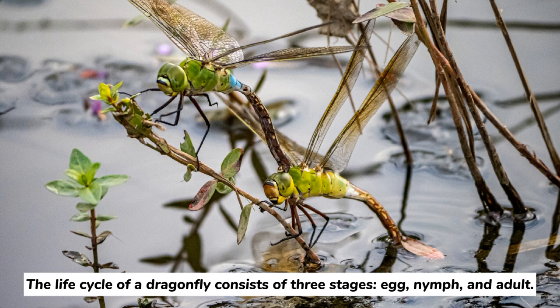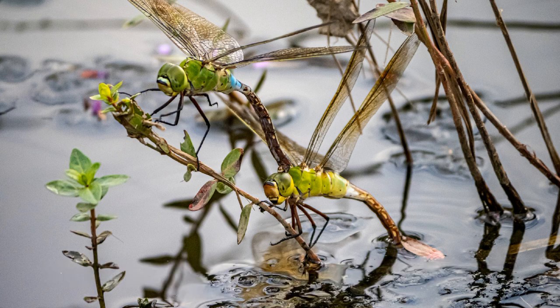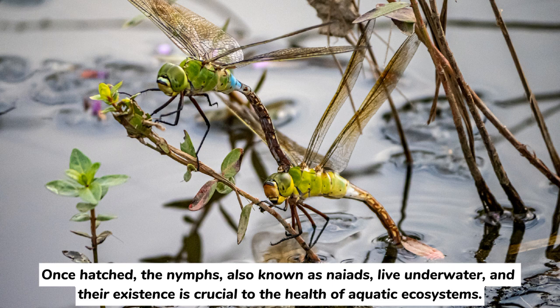The life cycle of a dragonfly consists of three stages: egg, nymph, and adult. Female dragonflies lay their eggs near the water's surface, often using vegetation or rocks as support. Once hatched, the nymphs, also known as naiads, live underwater, and their existence is crucial to the health of aquatic ecosystems.